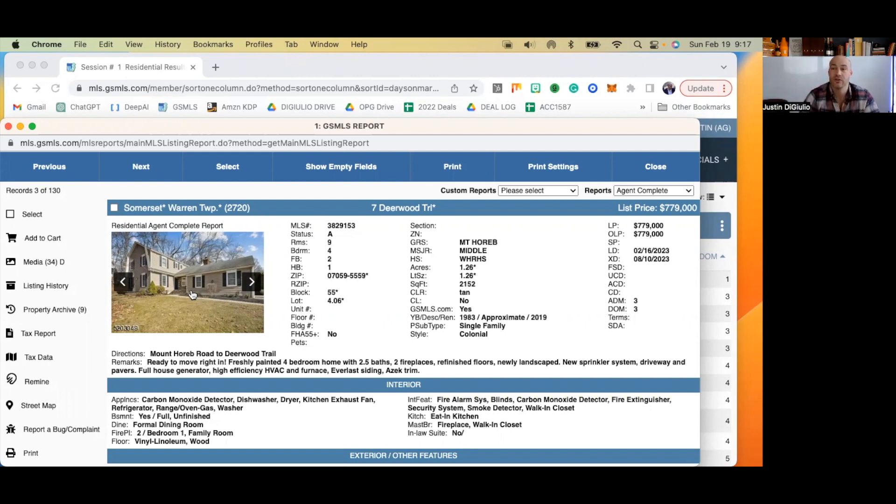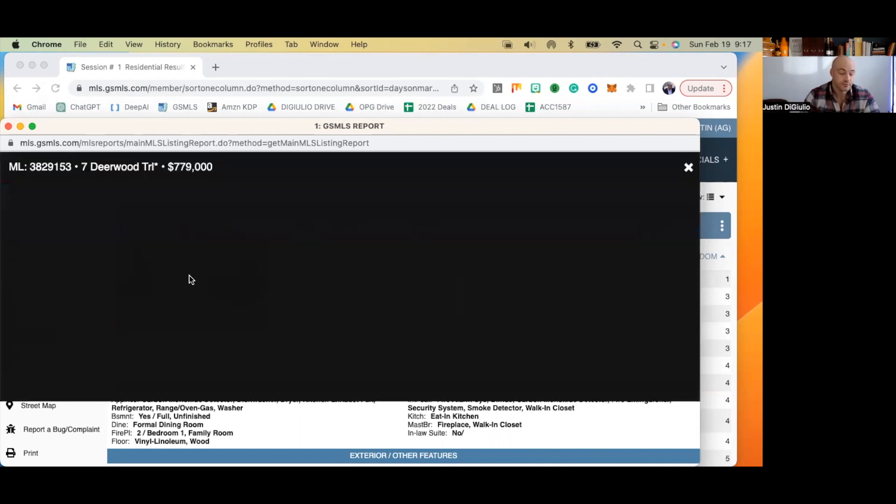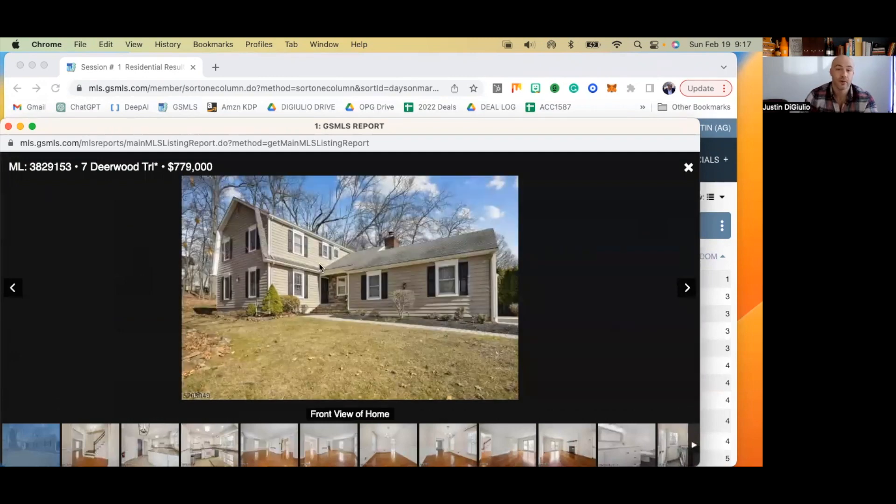1.26 acres, $779,000, home built in 1983 and renovated in 2019 — but by renovated, they just mean painted. Let's check this one out. It looks like a good place, but I'm not crazy about this angle because with a wide angle lens there are probably some better angles you could showcase this home with. It looks like a good place from this angle, but I think you could have done a better shot.